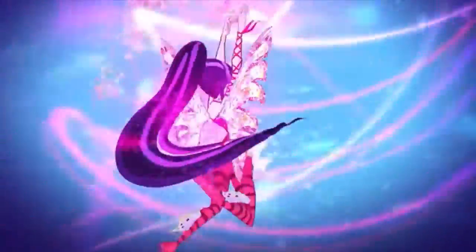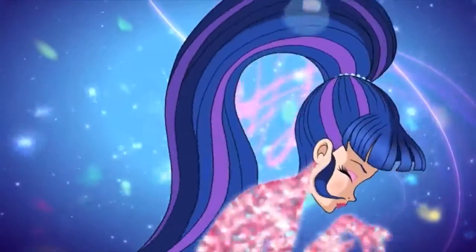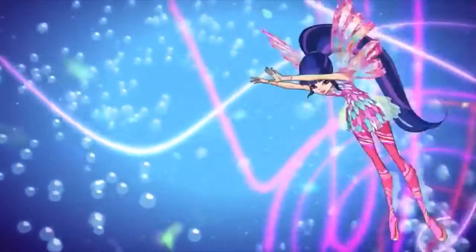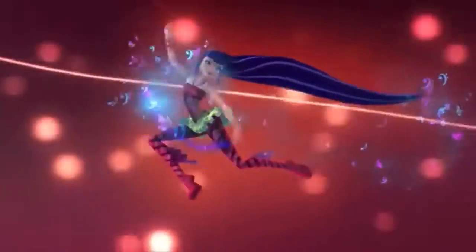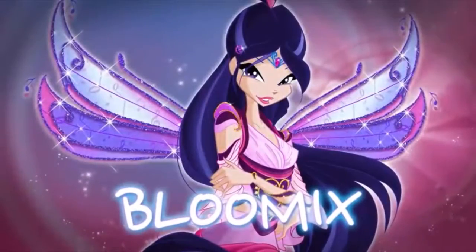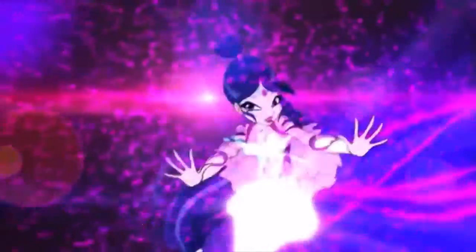I just want to say thanks to everybody who has been liking and subscribing to my videos. My Winx Club Bloom transformation, my first one I did, got 36 views, and I want to keep up the good work. I want to get to 200 subscribers by May, and I know we can do it if you help me out.